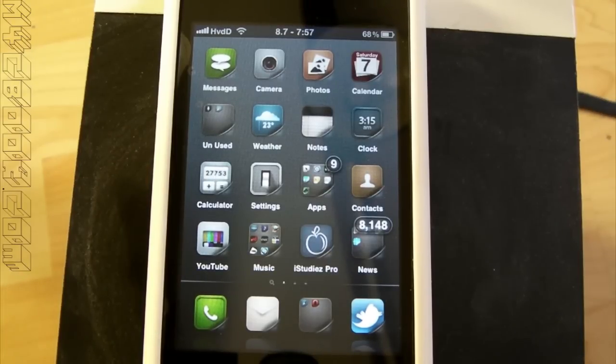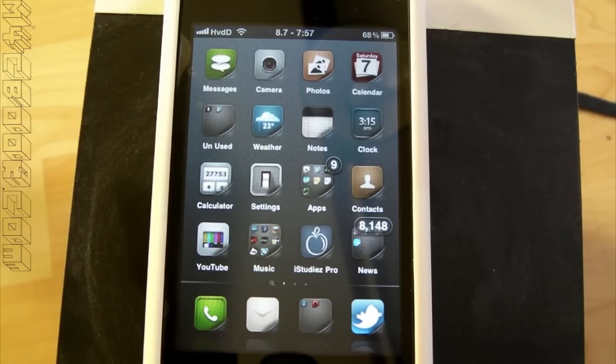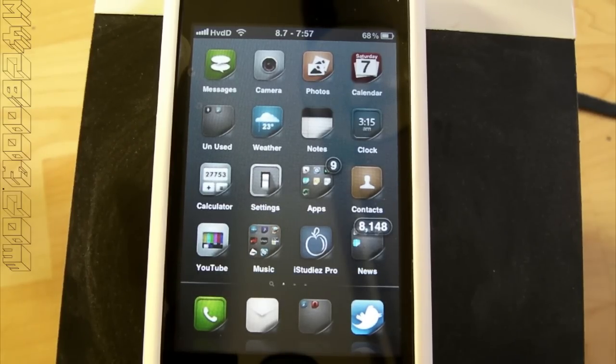Hey, what's up? It's Hugo here. I thought I'd make this quick video today showing you all the best ways of getting free apps on your iPhone or iPod Touch. You don't need any jailbreak or unlock of any kind, and it's totally legal.